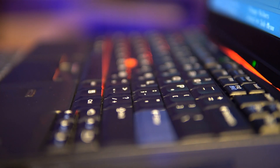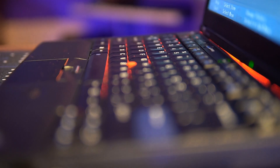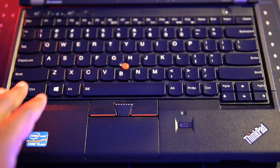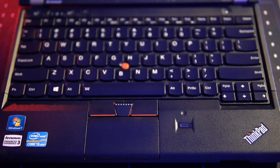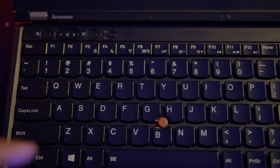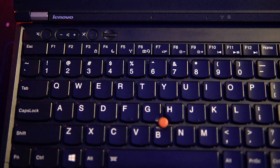However, key travel isn't the only complaint with the newer keyboards, as even the layout makes a huge difference. When ThinkPads moved to the modern chiclet design in 2012, the keyboard lost an entire row, which is still a deal breaker for many people today, as the 7-row classic design resembled a desktop keyboard and many features are now merged into the function keys from F1 through F12.